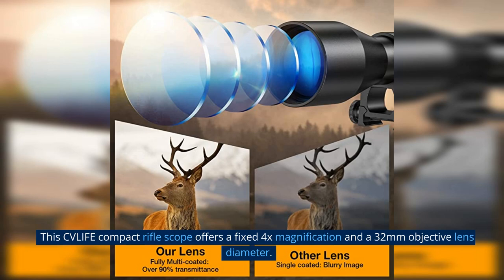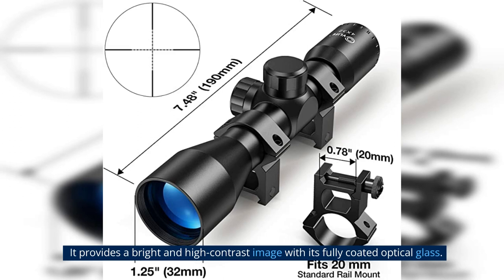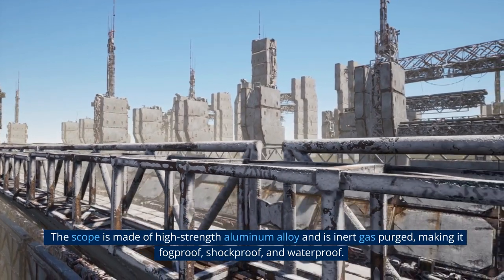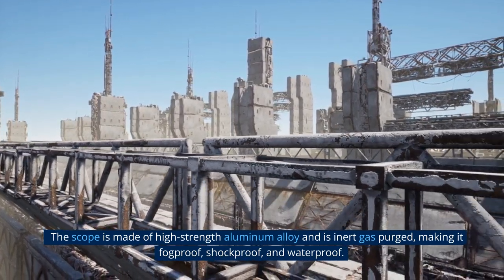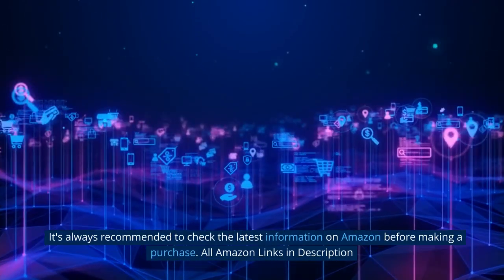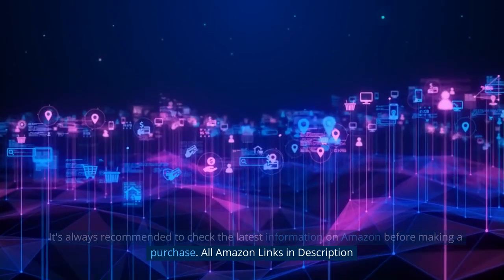This CV Life Compact Riflescope offers a fixed 4x magnification and a 32mm objective lens diameter. It provides a bright and high contrast image with its fully coated optical glass. The scope is made of high-strength aluminum alloy and is inert gas purged, making it fogproof, shockproof, and waterproof. It includes 20mm free mounts for easy installation. It's always recommended to check the latest information on Amazon before making a purchase. All Amazon links in description.